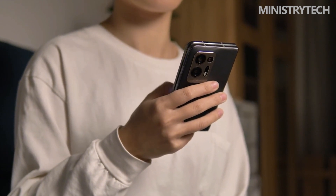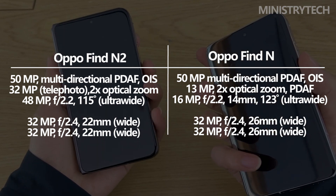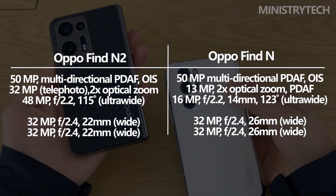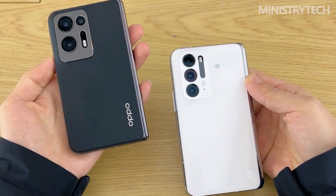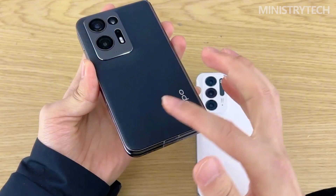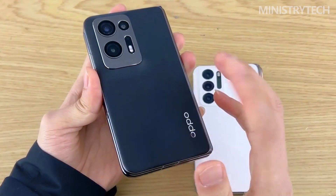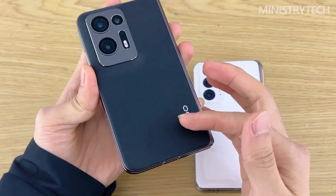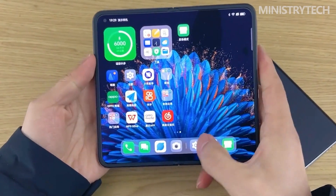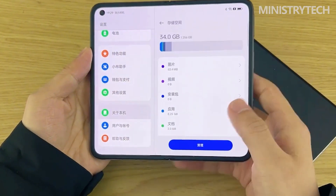The 50MP f/1.8 Sony IMX890 sensor with optical image stabilization on the Find N2's cameras replaces the Sony IMX766 on the Find N. The 48MP sensor replaces the 16MP ultra-wide camera, and the telephoto camera's resolution is increased from 13 to 32MP. Both the cover display and the main display's front cameras still have 32MP resolution. The inclusion of Oppo's exclusive MariSilicon X Imaging NPU with Hasselblad camera technology for color calibration and tuning is another noteworthy improvement.